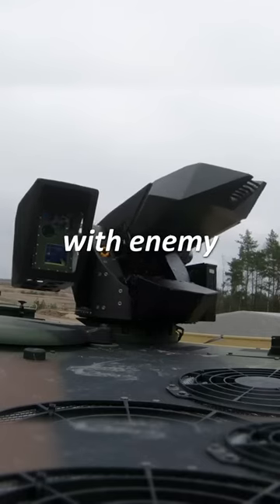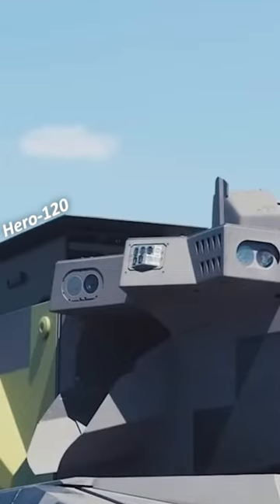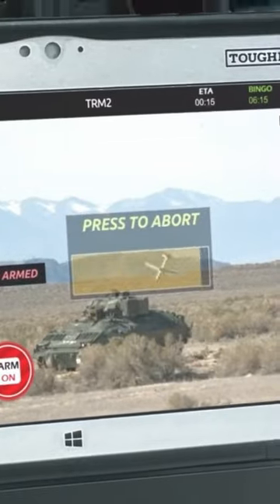This latter armament will act as the close-in defense system, dealing with enemy drones, the likes of which are plaguing Russian tanks right now. It can also be fitted with a Hero 120 loitering system, a reconnaissance, surveillance, and self-unaliving drone.